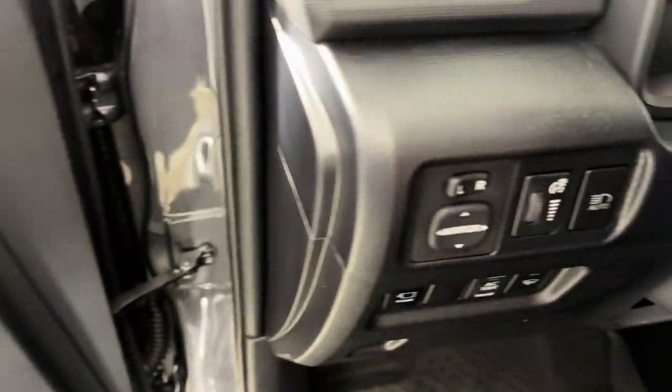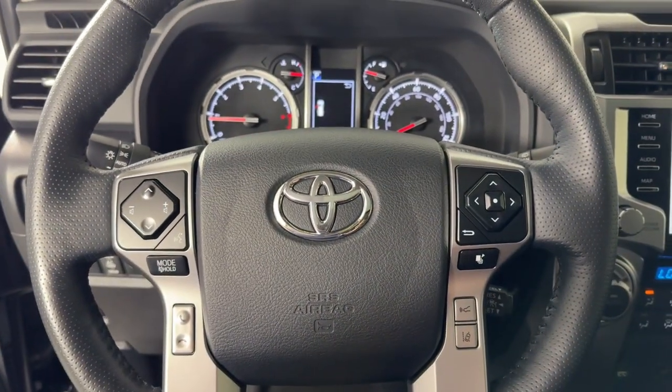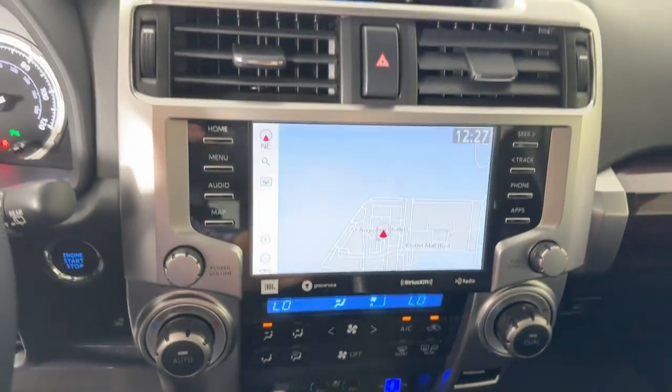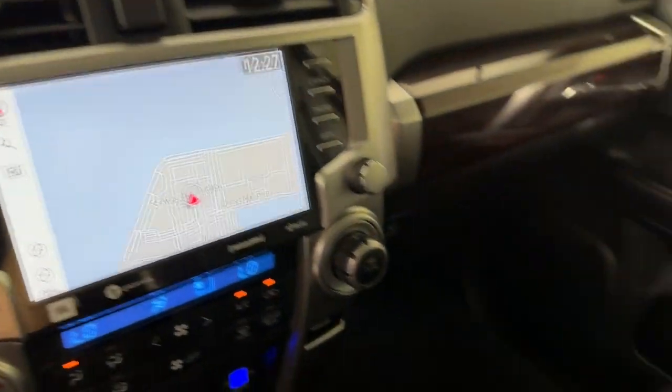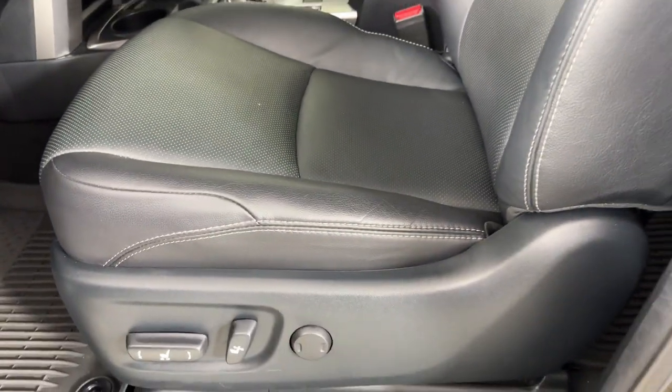These are just some of the great options this vehicle comes with: Apple CarPlay and/or Android Auto, navigation system, keyless entry, moonroof, cooled front seats, power passenger seat, heated mirrors, satellite radio, fog lamps, and a premium sound system.